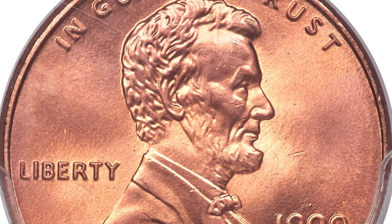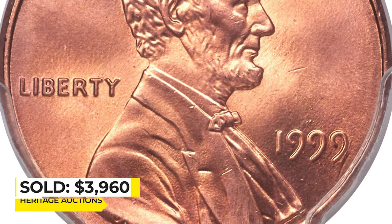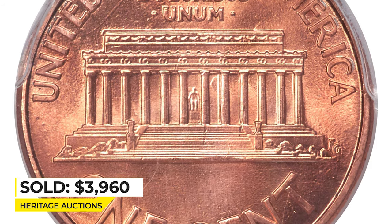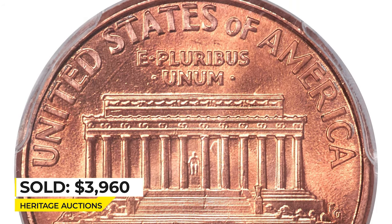The surfaces are bright with even, unmelted mint luster over each side. Exceptional quality for this modern rarity, sold for $3,960 at Heritage Auctions.